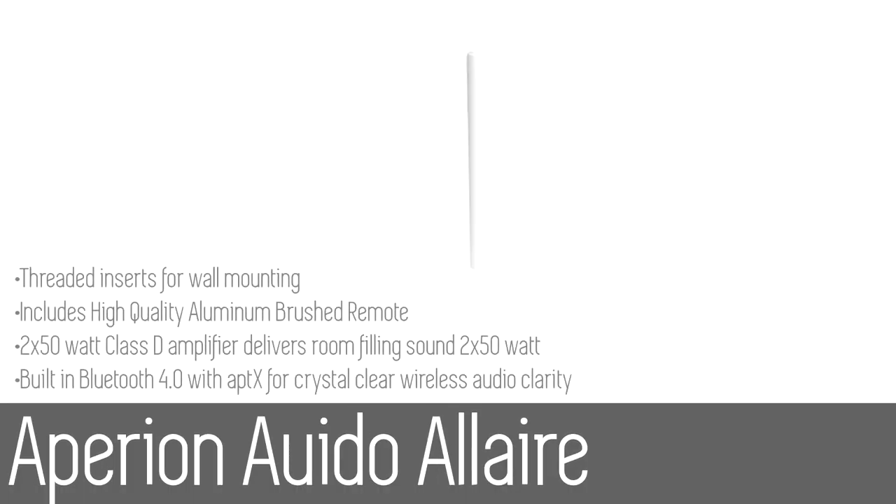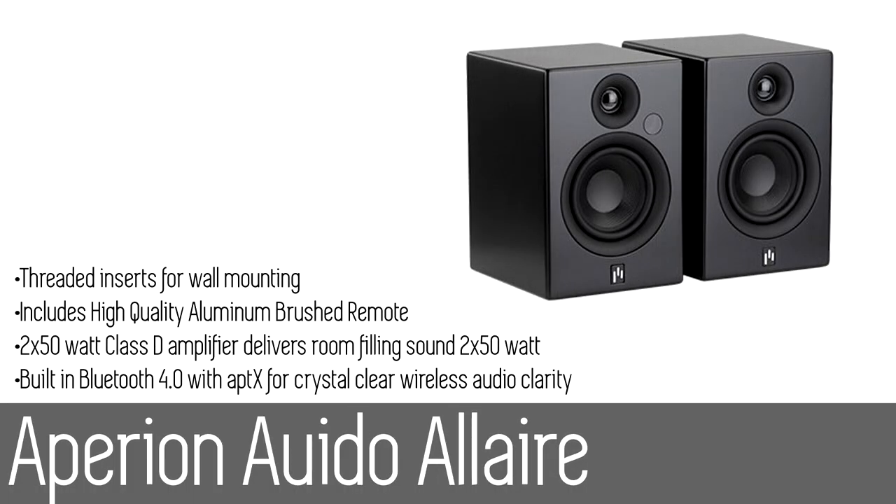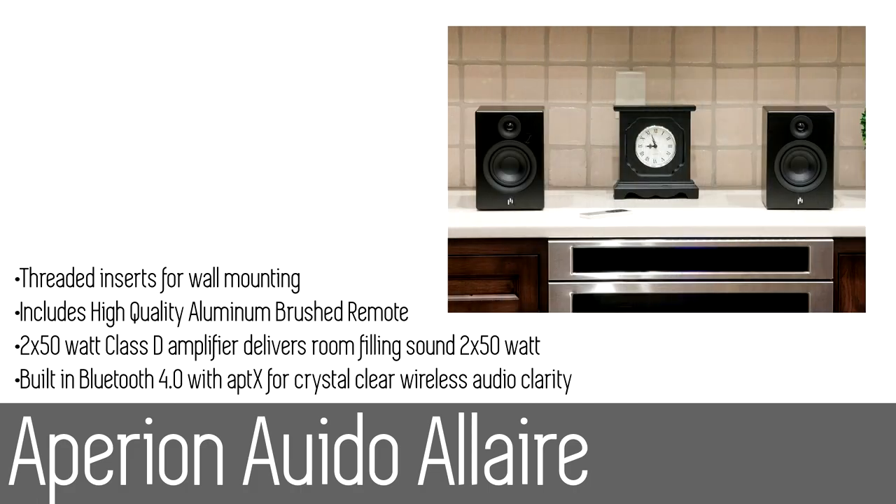Number three: the Aperion Audio Allaire Bluetooth speakers. The Aperion Allaire Bluetooth bookshelf speakers offer unrivaled audiophile quality for Bluetooth streaming music and other audio. Simply pair your phone to the Allaire speakers via Bluetooth 4.0 and you'll be instantly immersed in rich, beautiful sound.